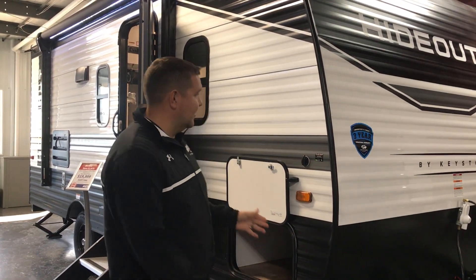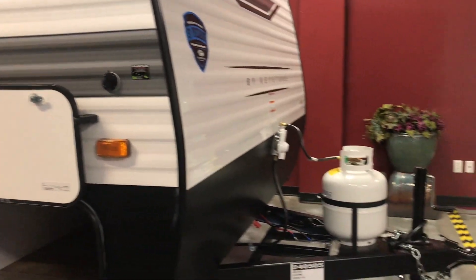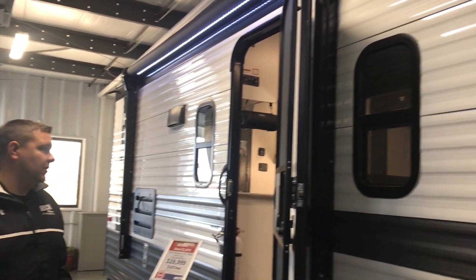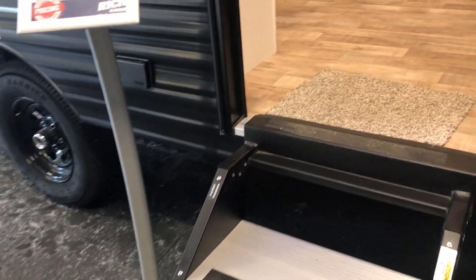Hey everyone, it's Jeff here at Riffs and Sons. Just wanted to do a quick walkthrough on the new 2022 Hideout 176BH. Awesome floor plan, under 4,000 pounds, so if you have a lightweight SUV, small pickup — easily half-ton towable. Awesome floor plan, and it will sleep about 5 to 6, depending on what size your kids are.